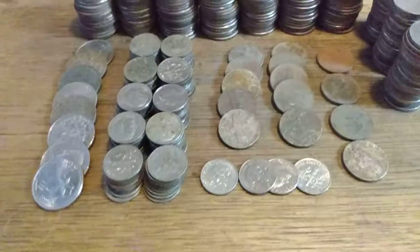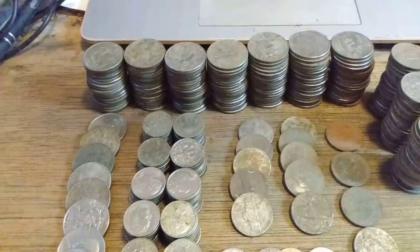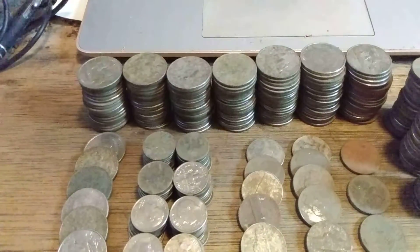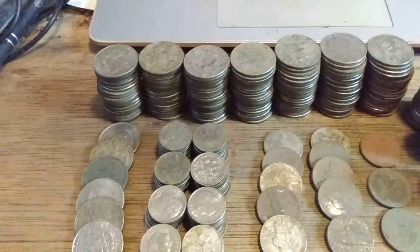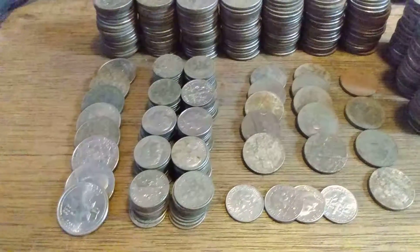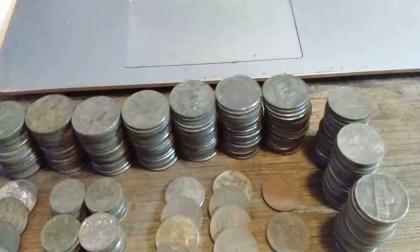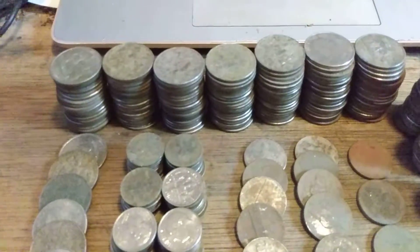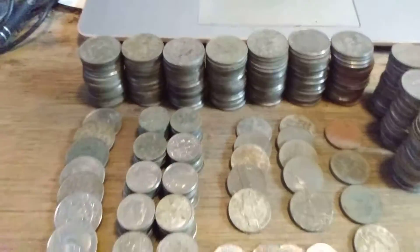Hey everybody, Danny boy is back with the end-of-month clad count, which totals out to $51.10. That's 148 quarters, 104 dimes, and 76 nickels for a total of $51.10.